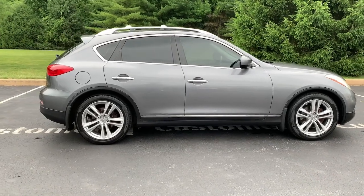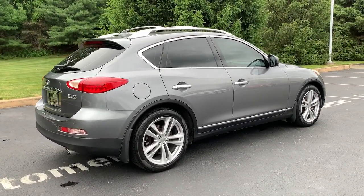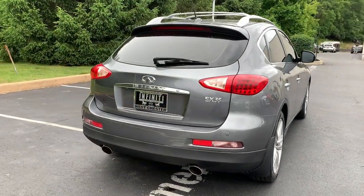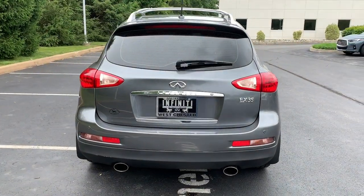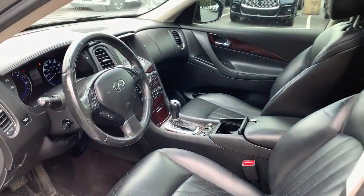The following are some of this vehicle's highlighted options: keyless entry, all-wheel drive, sunroof/moonroof, heated mirrors, power passenger seat, backup camera, satellite radio, keyless start, woodgrain interior trim, and fog lamps.